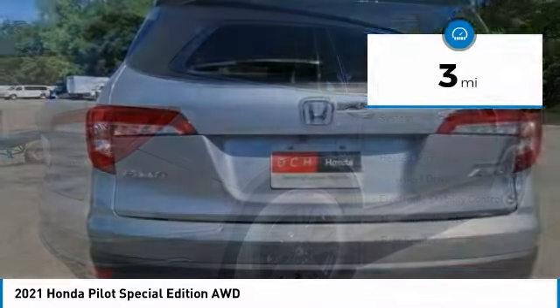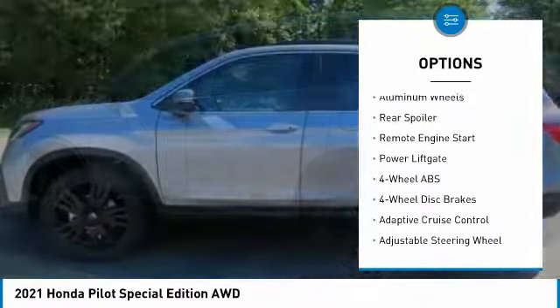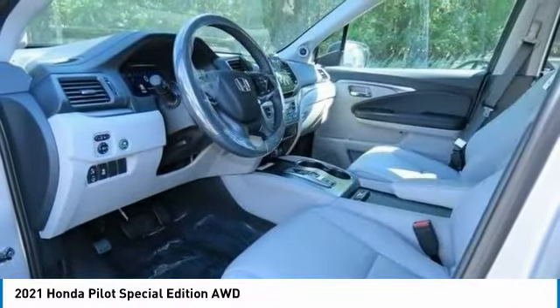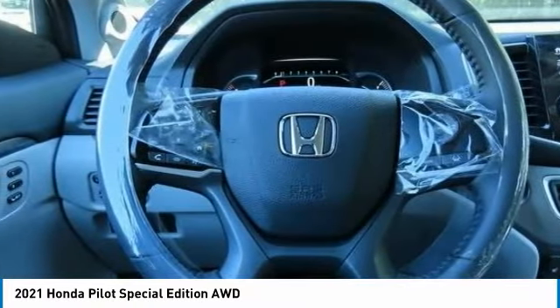Here are some of this vehicle's great options: Tire Pressure Monitoring System, Sunroof, Heated Mirrors, All-Wheel Drive, Electronic Stability Control, Aluminum Wheels, Rear Spoiler, Remote Engine Start, Power Lift Gate. Come take a test drive today.